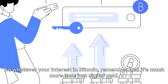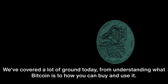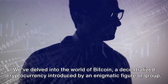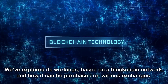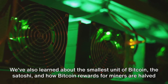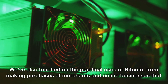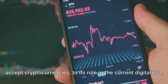Whatever your interest in Bitcoin, remember that it's much more than just digital gold — it's a new way of making transactions in the digital age. We've covered a lot of ground today: from understanding what Bitcoin is, to how you can buy and use it. We've delved into this decentralized cryptocurrency introduced by Satoshi Nakamoto, explored its blockchain-based workings, discussed Bitcoin mining and the halving of rewards every 210,000 blocks, and touched on its practical uses from purchases at merchants to its role in inspiring the broader cryptocurrency ecosystem.